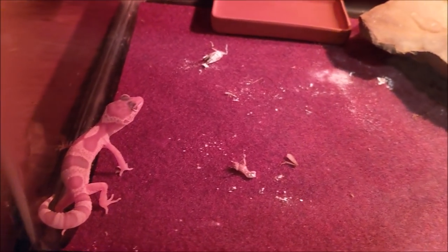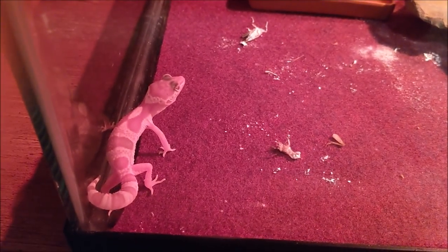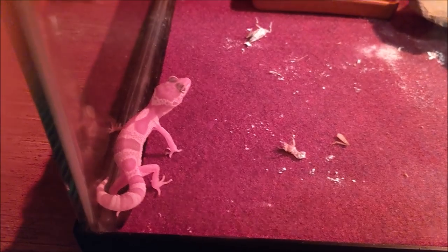That white stuff is calcium powder from a cricket. That cricket right there is still moving. You got to put calcium powder on so their bones don't get too weak. Maybe he'll eat something for us.